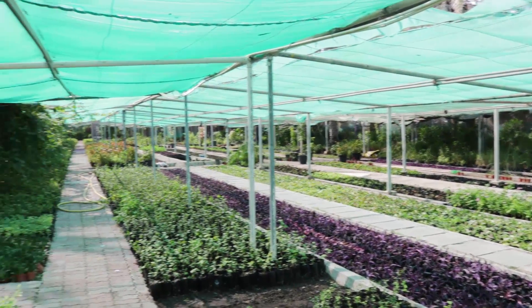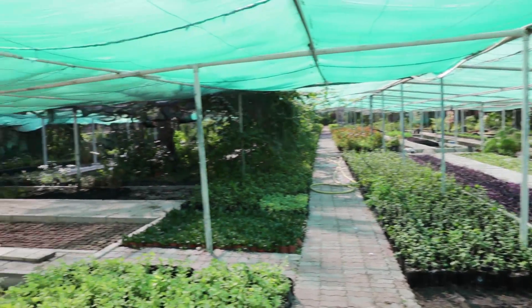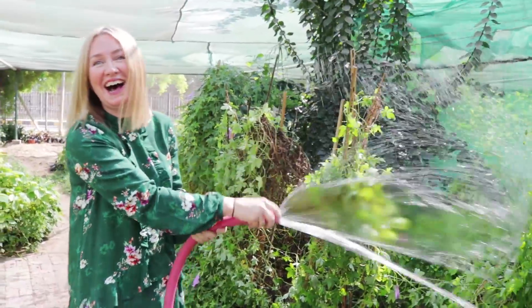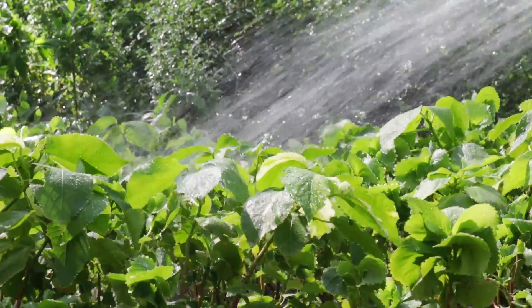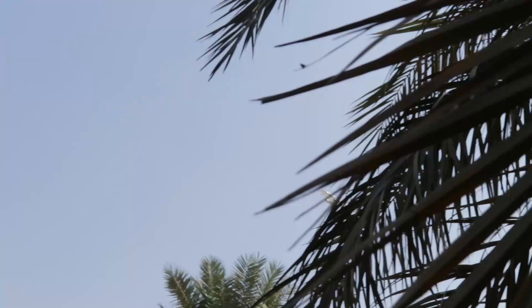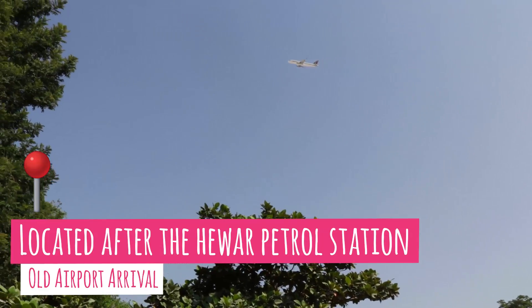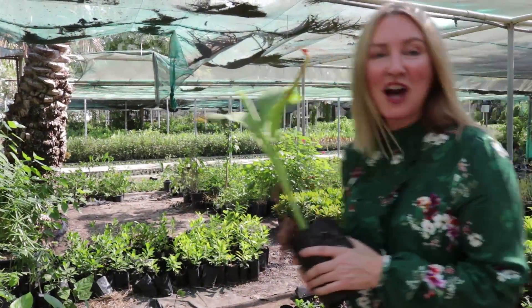I'm here with Johnson, who's originally from Kerala in India. Johnson, tell me why do you like the plant nursery here? This is the only place where we can get plants very cheap. It's lovely to have some greenery, right? We live in a desert — it makes you feel good and happy. Yes, that's what plants do, they make you happy!